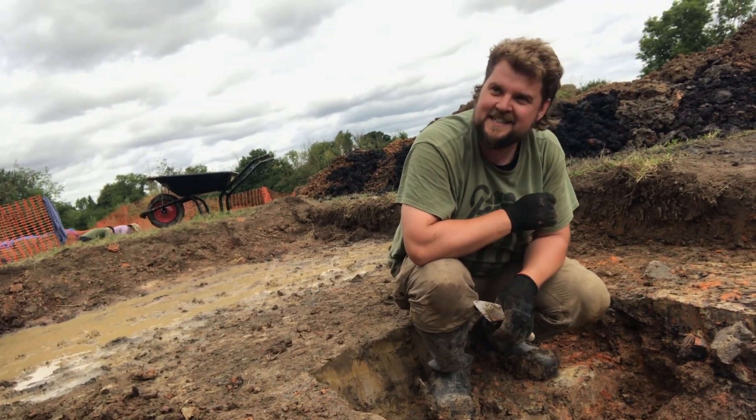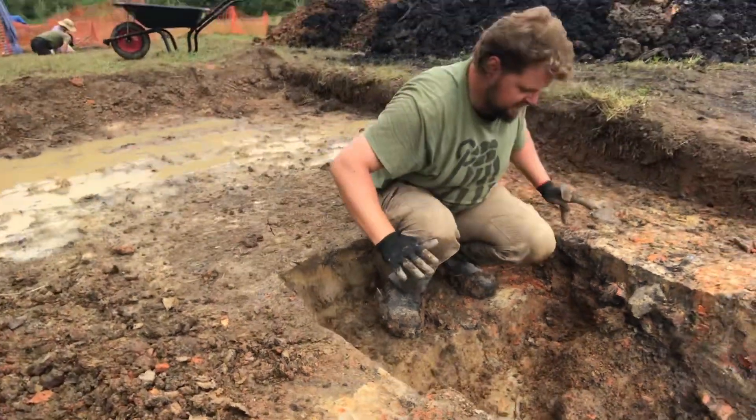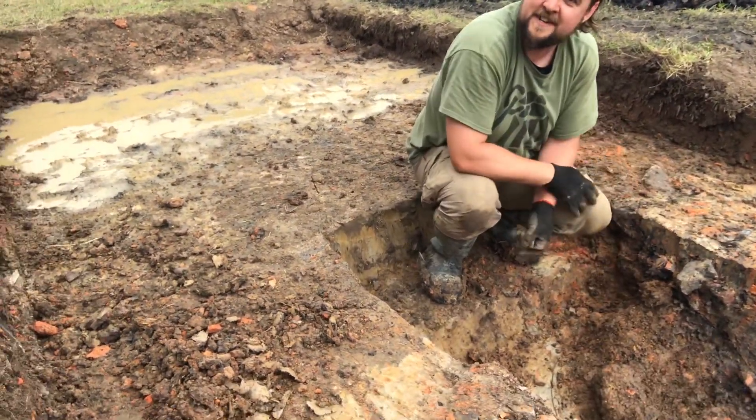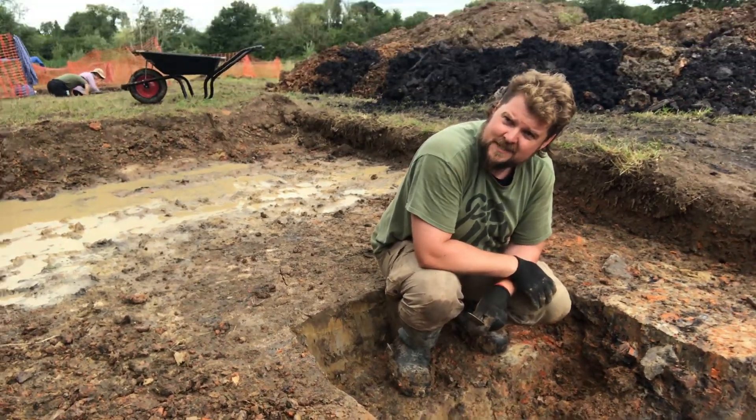So we need to do a little bit more investigation, cleaning the top, but it looks like we've got the clay extraction pit here cutting through the top of another — possibly a clamp kiln maybe — but we need to sort of work that out.